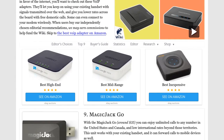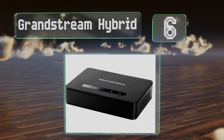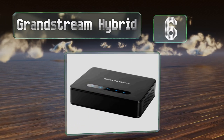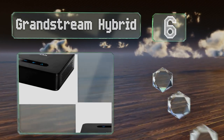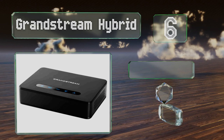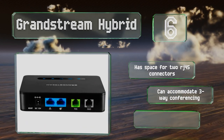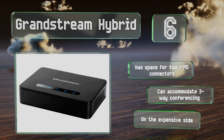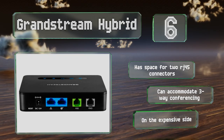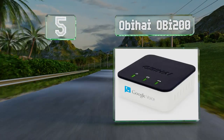Moving up our list to number six, the Grandstream Hybrid offers an added layer of reliability since it includes an FXO port to ensure you can still maintain access to a traditional telephone system in the unlikely event that your network connection goes down. It has space for two RJ45 connectors and can accommodate three-way conferencing; however, it is on the expensive side.